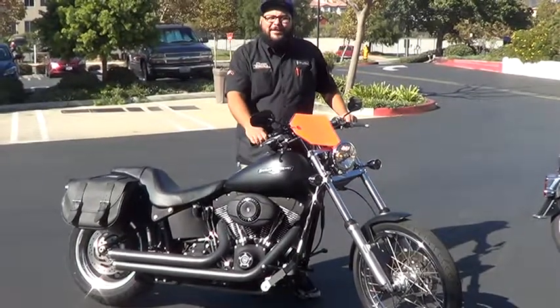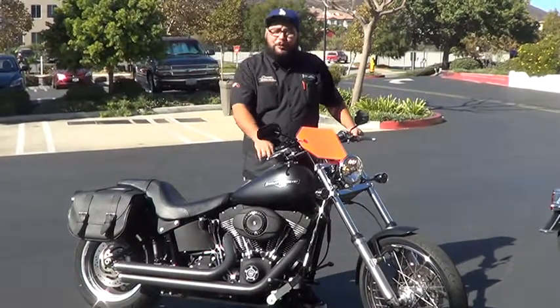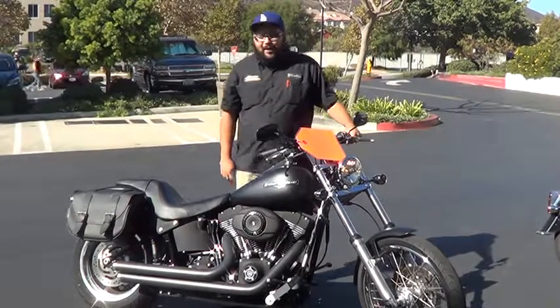Good morning guys, it's Adrian down here once again, waiting to make it on the Harley Davidson. Here we got a very super cool, badass looking 2008-09 Softail Nitrate, all blacked out.